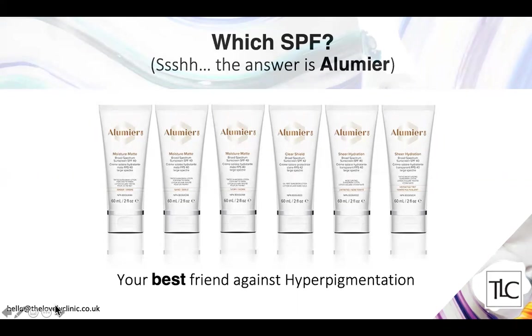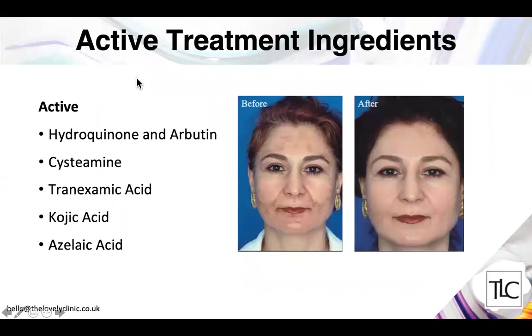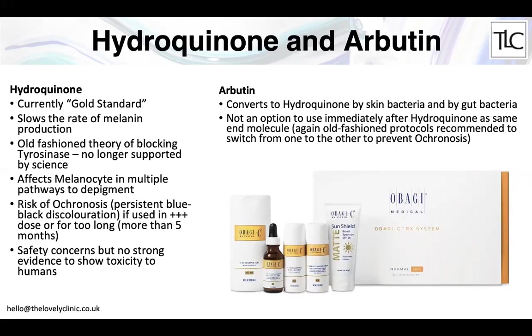Once you have pigmentation, there are treatment options. One very effective treatment is the Zo range, which includes hydroquinone and arbutin. Other ingredients commonly used include cysteamine, tranexamic acid, kojic acid, and azelaic acid. Hydroquinone is still the gold standard for treating hyperpigmentation — it slows the rate of melanin production by affecting the function of the melanocyte. There is a rare risk of ochronosis — a persistent blue-black discoloration — when used at high concentrations for more than five months, which is why treatment should be carried out under a doctor's direction.